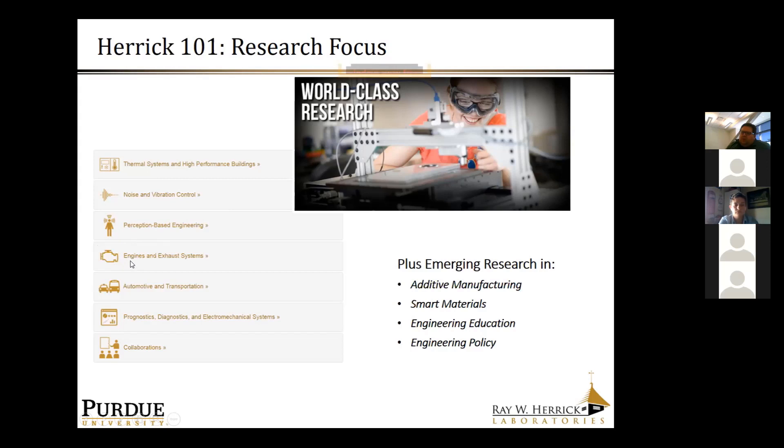Engines and exhaust systems is a thrust area for Professor Greg Shaver and Professor Peter Mackle, who work on advanced powertrains for companies like Caterpillar and Cummins. On the automotive and transportation side, we also have Professor Neera Jane working on machine-human interfaces, as well as work on vehicle platooning for energy efficiency. We're thinking broadly about rethinking what transportation will look like at the end of the 21st century.